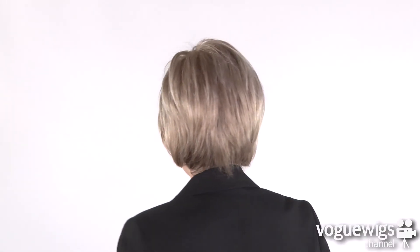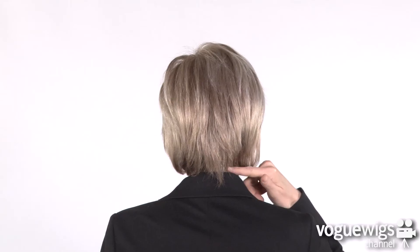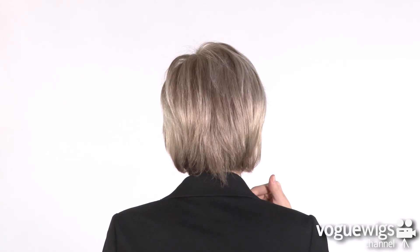If you check out the sides, ladies, you can see all of the beautiful layers. It'll hit right at the jawline, so it's really flattering. The back will come down about five inches from the nape. This is a beautiful and chic style that you'll be sure to get plenty of compliments on.